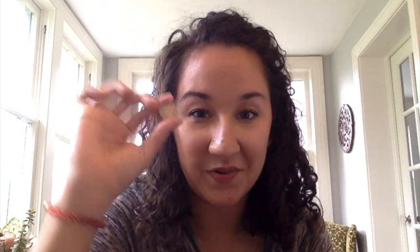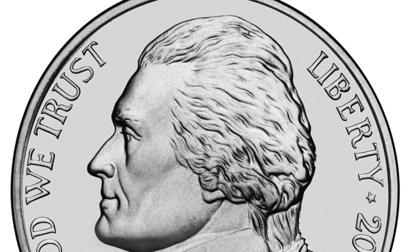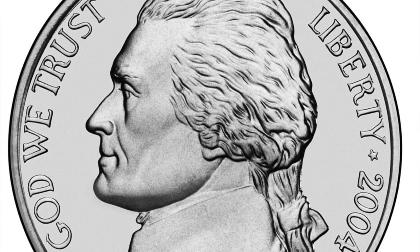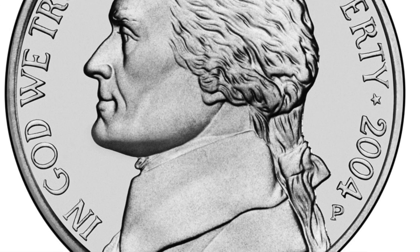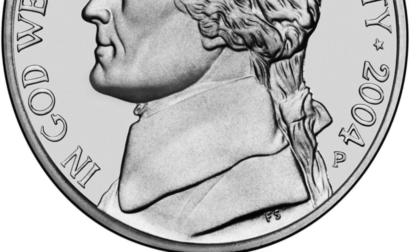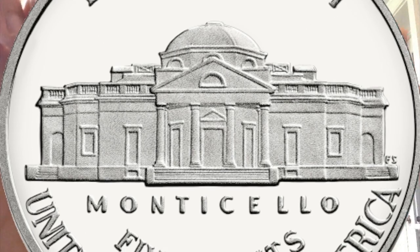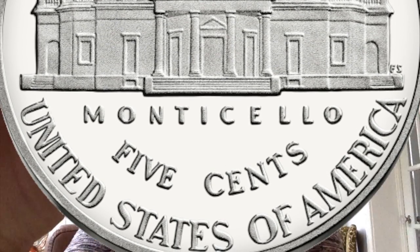The next coin we are going to talk about is the nickel. This coin has Thomas Jefferson on it — he was our third president. The reason they chose him to be on the coin is because he helped develop our money system. Here's Thomas Jefferson on the front, and then on the back is his home, which is called Monticello.